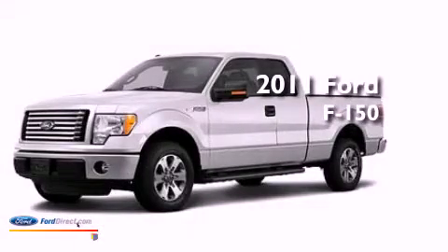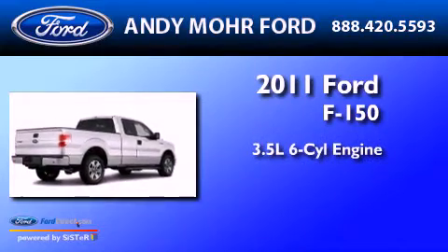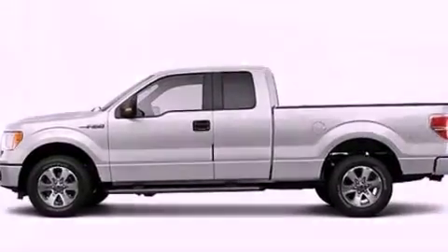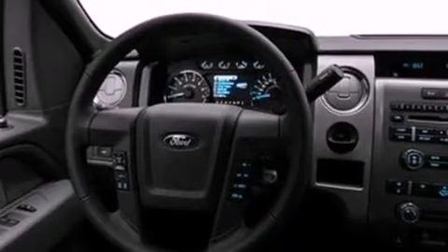This is a brand-new 2011 Ford F-150. It has a 3.5-liter six-cylinder engine, a six-speed automatic transmission, and four-wheel drive. Its top features include a double wishbone independent front suspension and automatic locking wheel hubs.